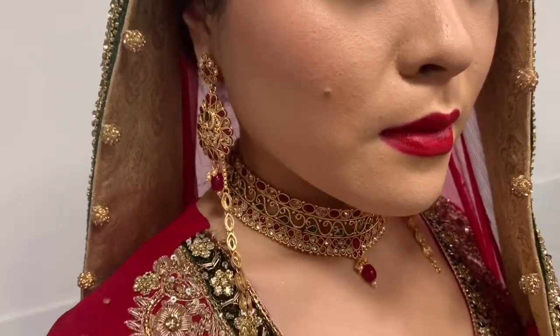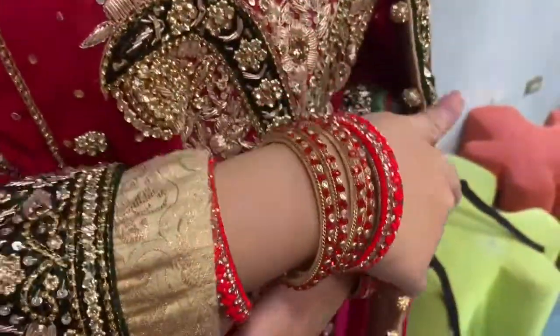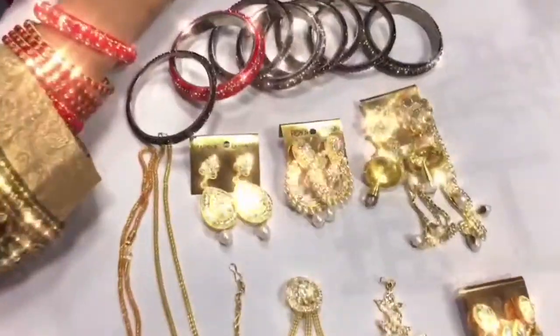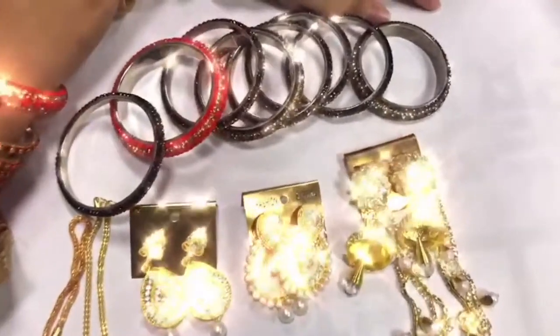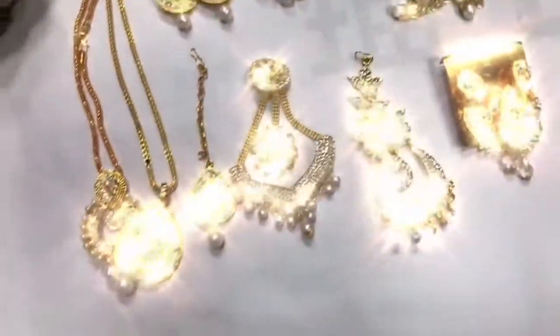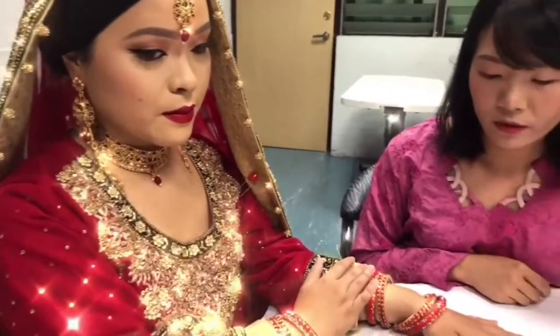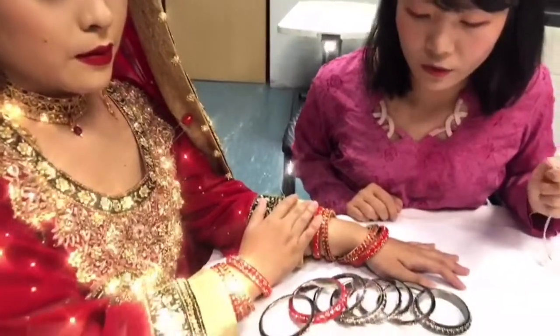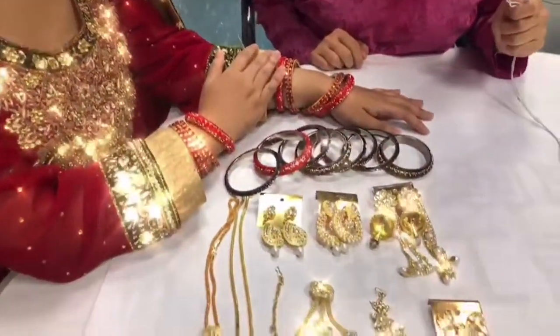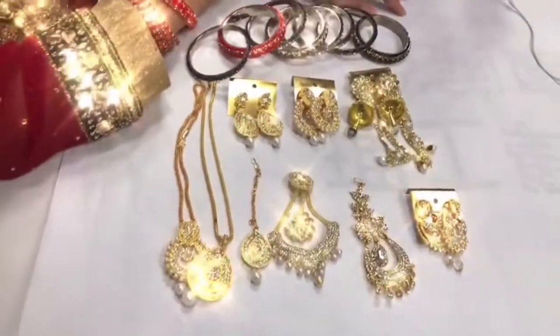In recent years, with the trend of Indian Bollywood movies, global pop culture has also been affected. Popular magazines and social media have begun to introduce Indian style jewelry. Indian jewelry is mysterious and gorgeous. Compared to Taiwanese bridal jewelry, Taiwan prefers simpler and smaller jewelry.